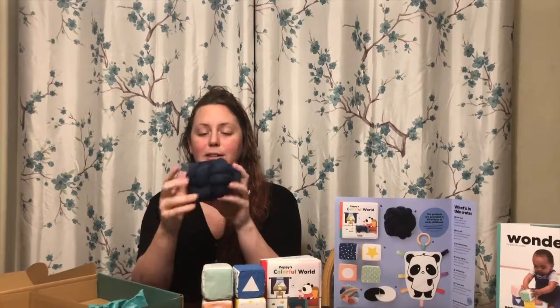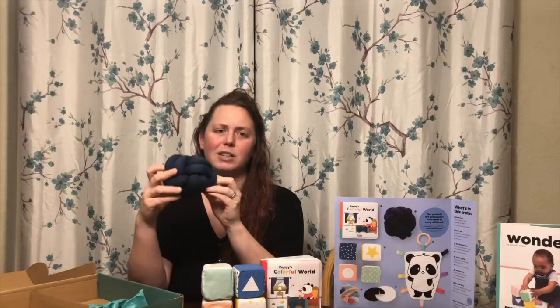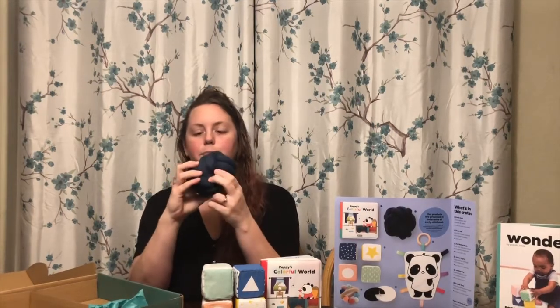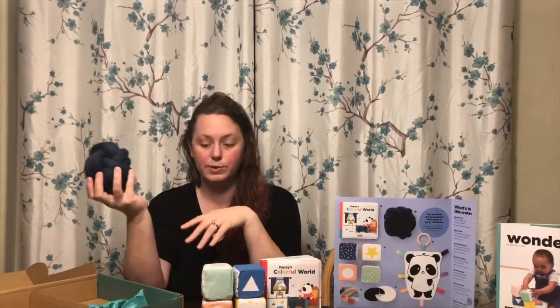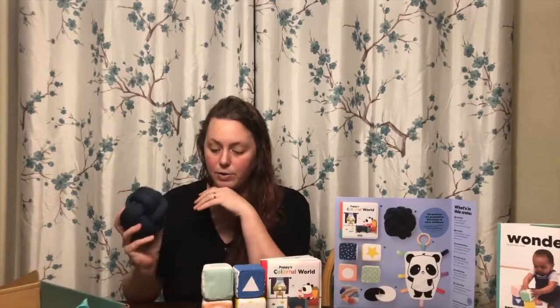We have this lovely knot ball. I must say this is different than I was expecting — I kind of thought it was a plastic one, but this is fabric and it makes noise. It is a fabric knot ball. That's really cool. My baby can't really grab anything yet, but I know that this will be super exciting for him pretty soon.